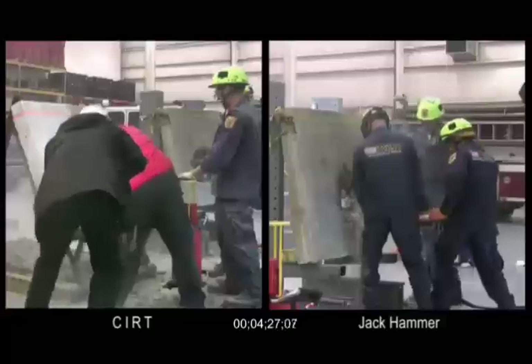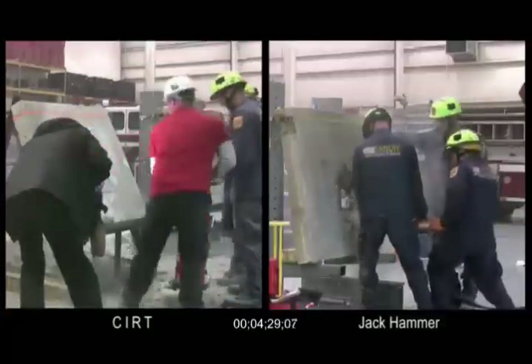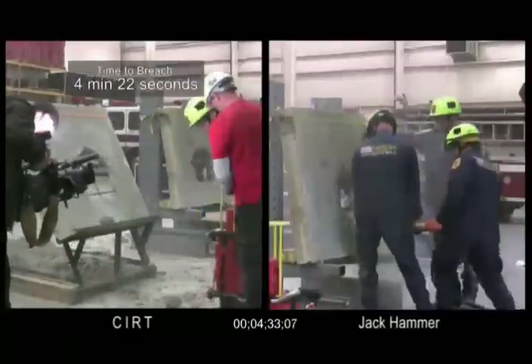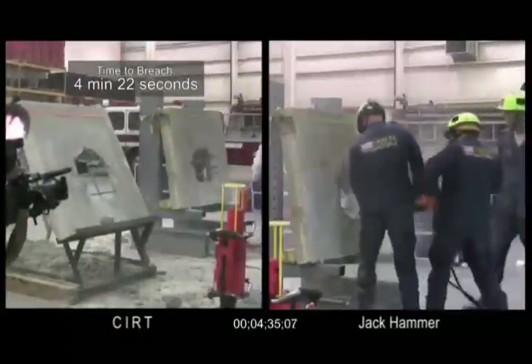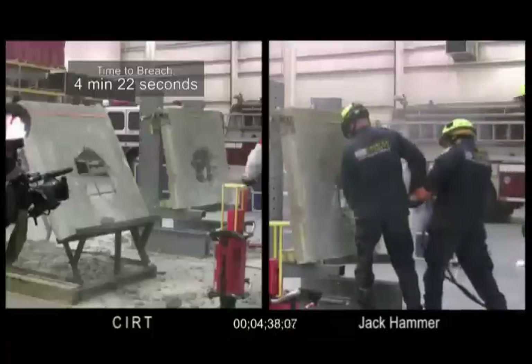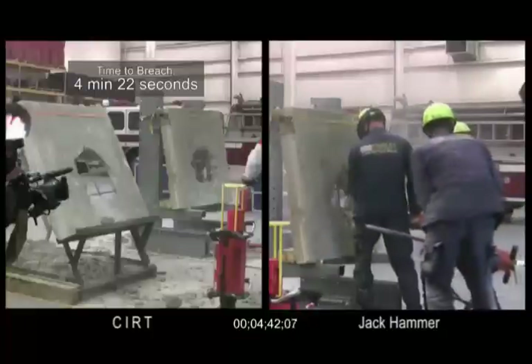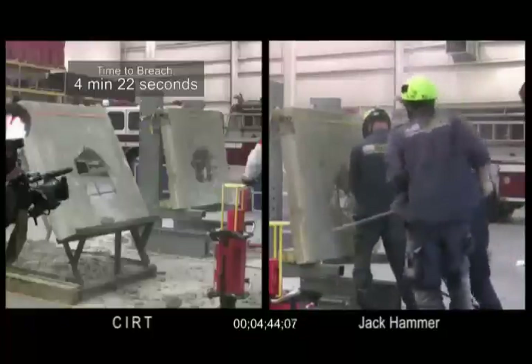It's four minutes, 22 seconds, and the breach using the CERT tool is complete. The CERT operator checks to see if any more shots are required. Just a note here: both teams are going to stop when they have a hole that's completed and they're at the rebar. Rebar removal is a different process, and that is where both teams will stop.